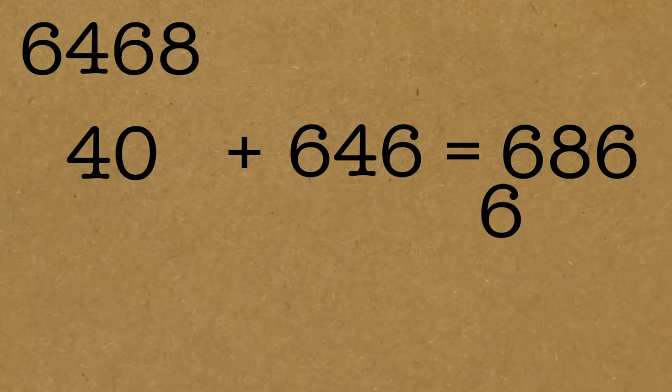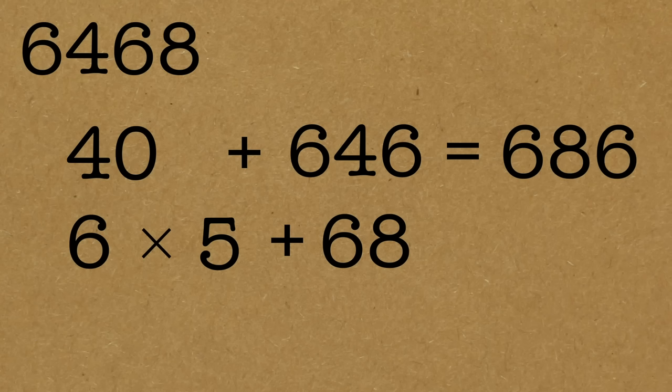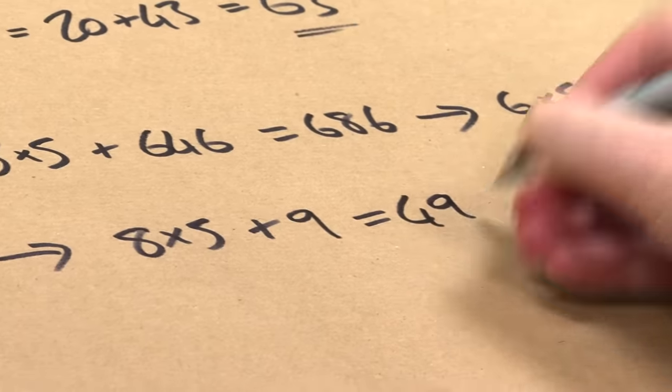So I'll just go again. Take the last digit — it's six times five — and add the rest, which is sixty-eight. What have I got? Thirty plus sixty-eight is ninety-eight. I could stop there — I know ninety-eight is divisible by seven. But just for fun, let's take it one extra step. Maybe you don't know ninety-eight is divisible by seven. Last digit is eight times five plus the rest, which is just nine: forty plus nine is forty-nine. I'm confident that's divisible by seven — it's seven squared. And therefore my original number, six thousand four hundred and sixty-eight, is a multiple of seven.